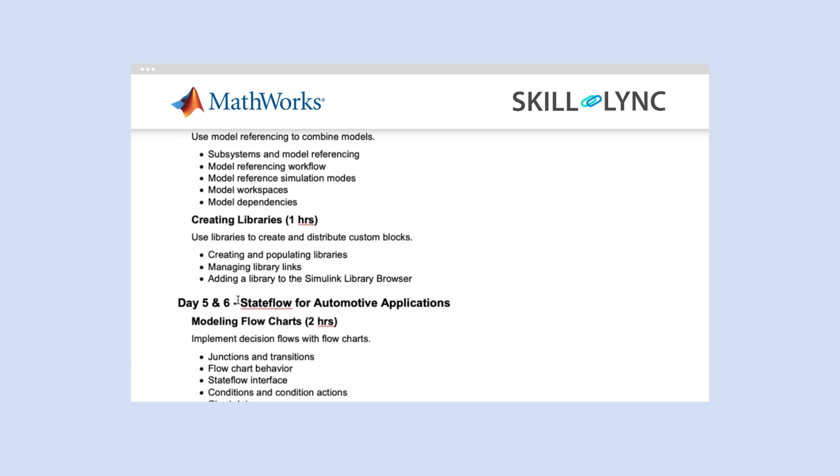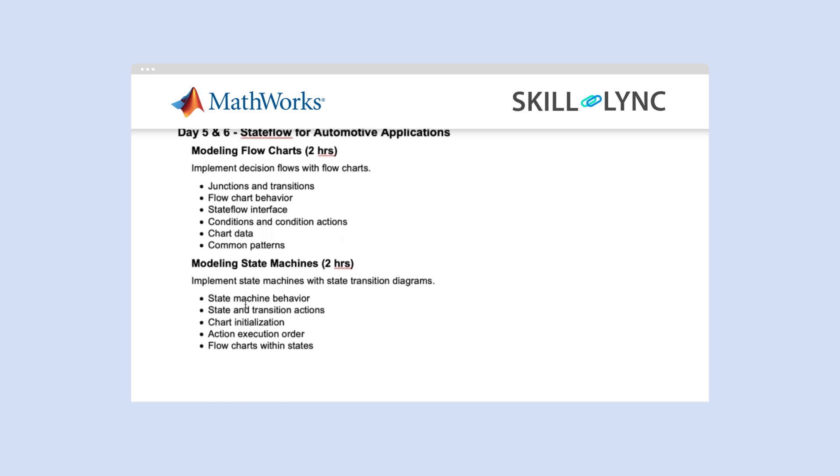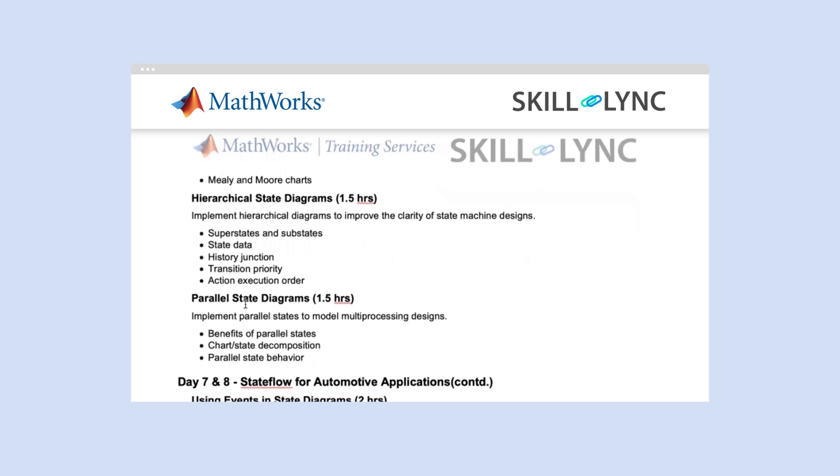Then you will start Stateflow for automotive applications. You will start with modeling flowcharts, modeling state machines, hierarchical state diagrams, and parallel state diagrams.